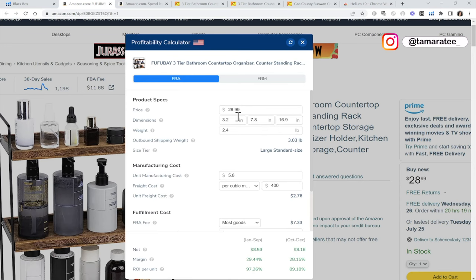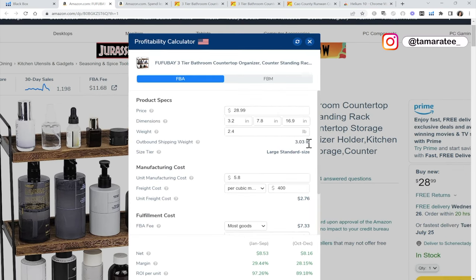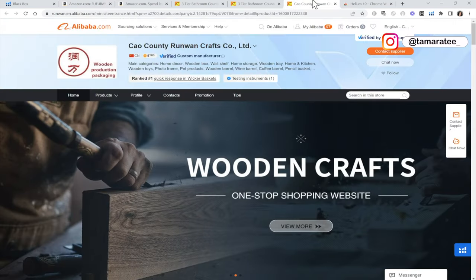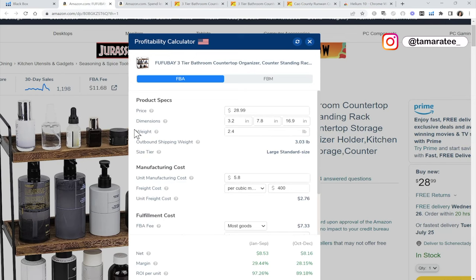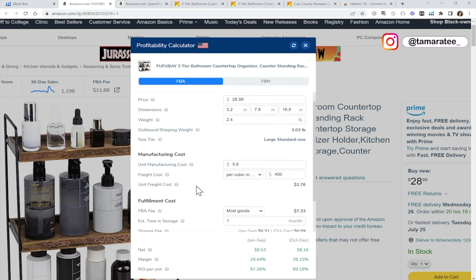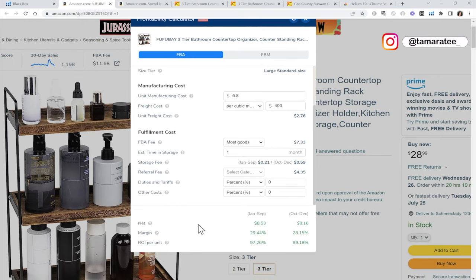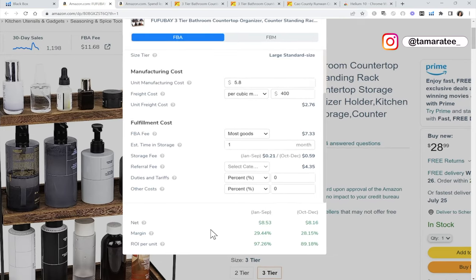They have their listed price right here — you can always sell yours for a different price. What I think I want to do is make it lighter. Their outbound shipping weight is a little over three pounds, but I could probably customize this organizer to make it lighter — maybe not wooden, maybe add some plastic. When your product is lighter, you pay less in FBA fees and you pay less for freight costs. This profit margin is just under 30%, which is not bad. And their ROI per unit is 97% — this is an ideal product to sell.